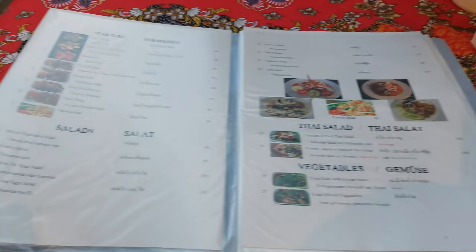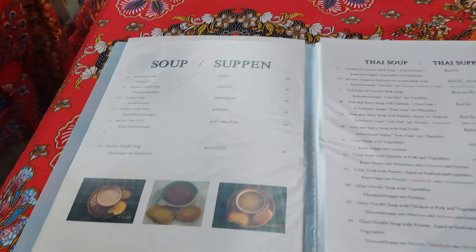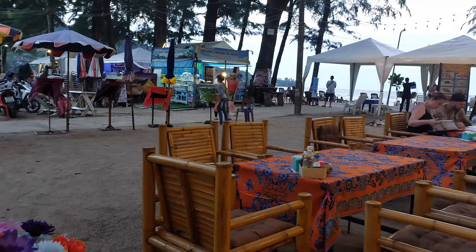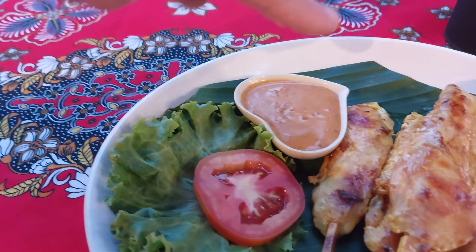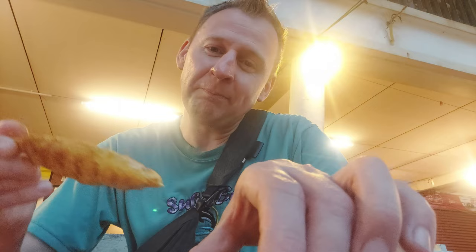They have omelettes and there's quite a huge selection of different kinds of foods — soups, Thai soup, rice, noodles, chicken, etc. This is just off Kamala Beach. A delicious satay has just arrived — look at that presentation! You've got the chicken satay, the peanut sauce, the bamboo leaf garnish, and tomato.